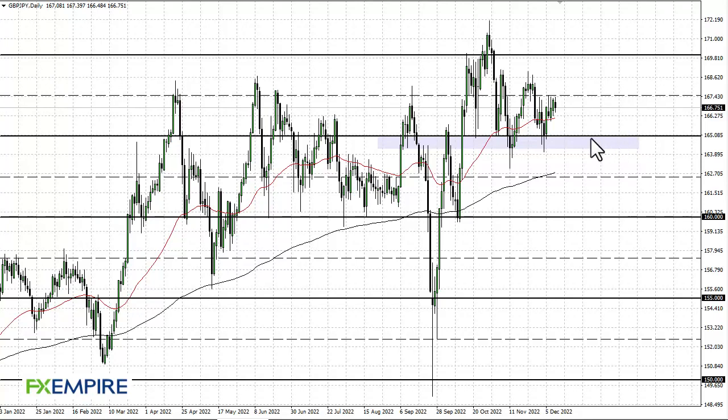FXEmpire, this is Chris taking a look at the British Pound Japanese Yen. You can see that we have reached the 167.5 level again during the Friday session, only to pull back. It looks to me like this is an area that's going to continue to be a major problem, and it's really starting to pick up strength.